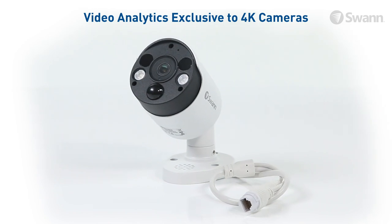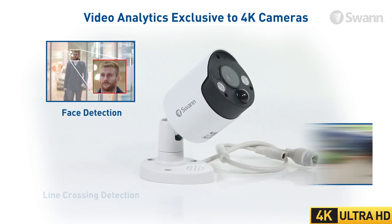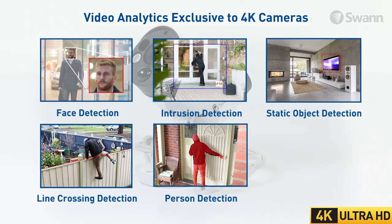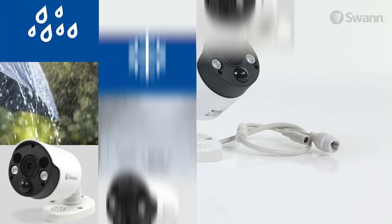Video analytics exclusive to the 4K cameras keep you further protected by triggering recording and alerts using face detection, line crossing detection, intrusion detection, person detection, static object detection and crossing counter. The sturdy aluminum construction is built tough for outdoors or indoors with an IP66 weatherproof rating.